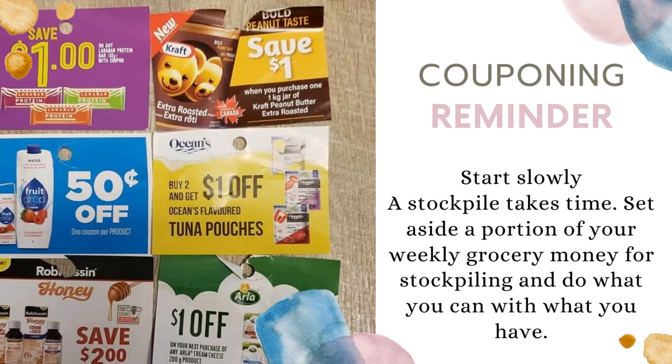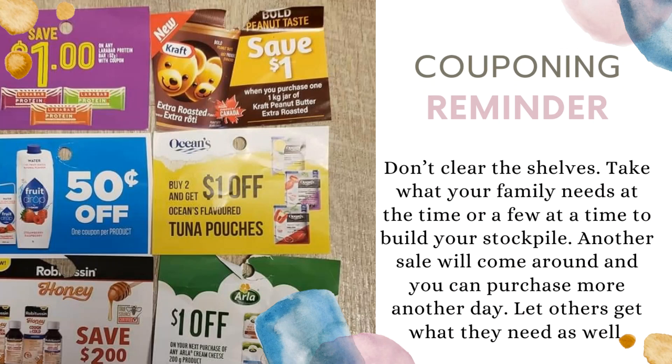Couponing reminder: don't clear the shelves. Take what your family needs at the time, or a few at a time to build your stockpile. Another sale will come around and you can purchase more another day — let others get what they need as well.